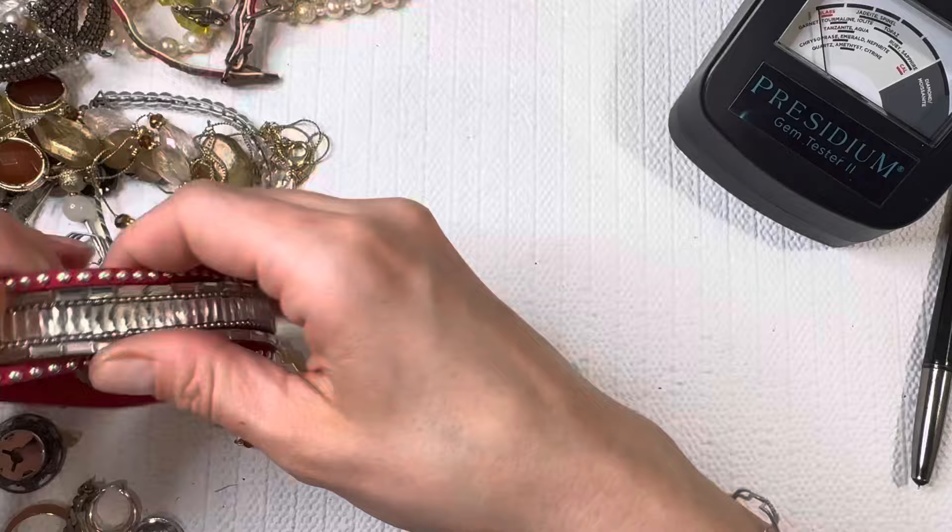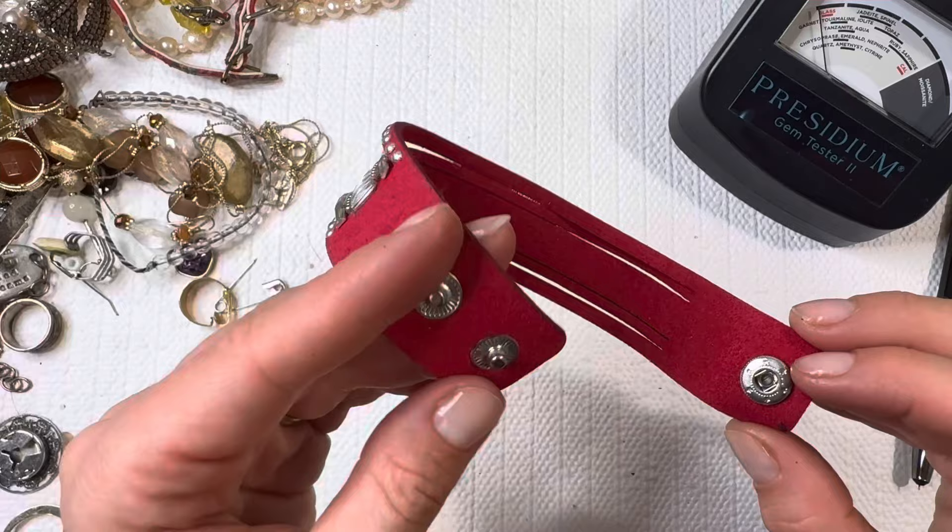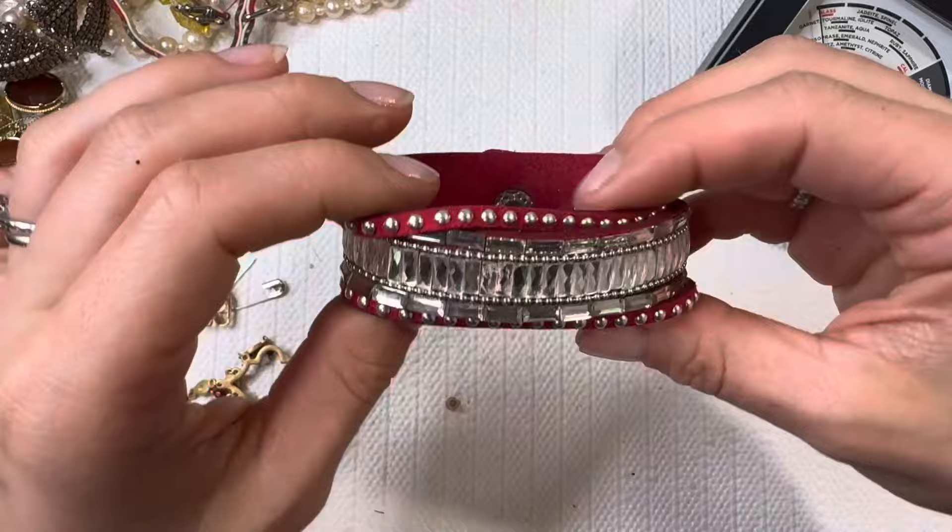Always be sure to check your wrap bracelets. You guys know I found a couple of these wraps that go for about a hundred dollars, so check those name brands even on these little wrap type bracelets.